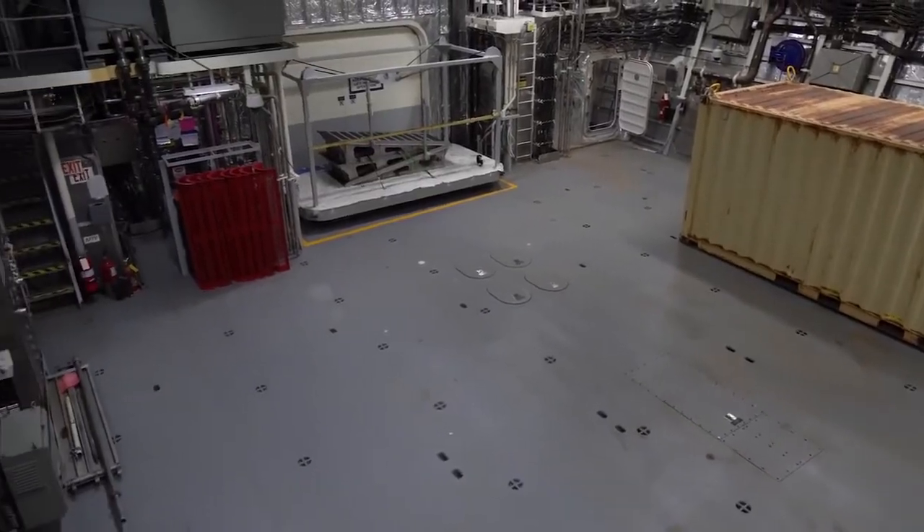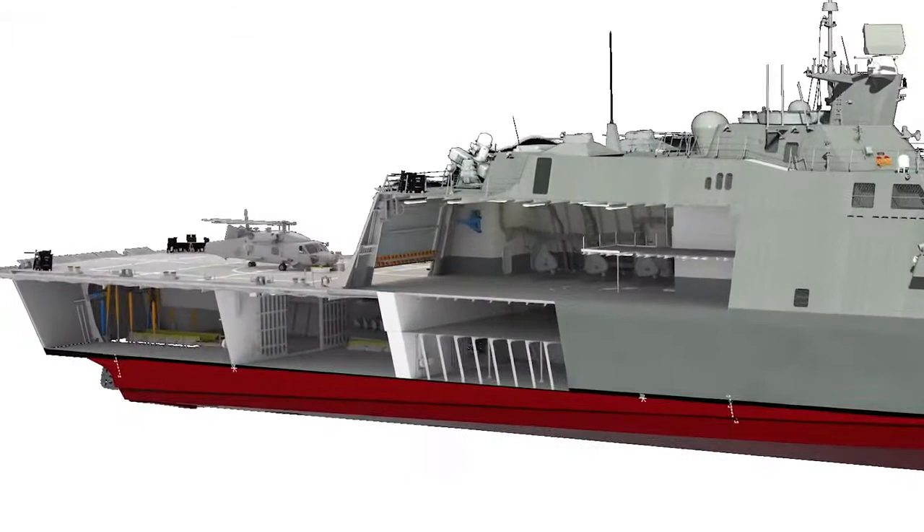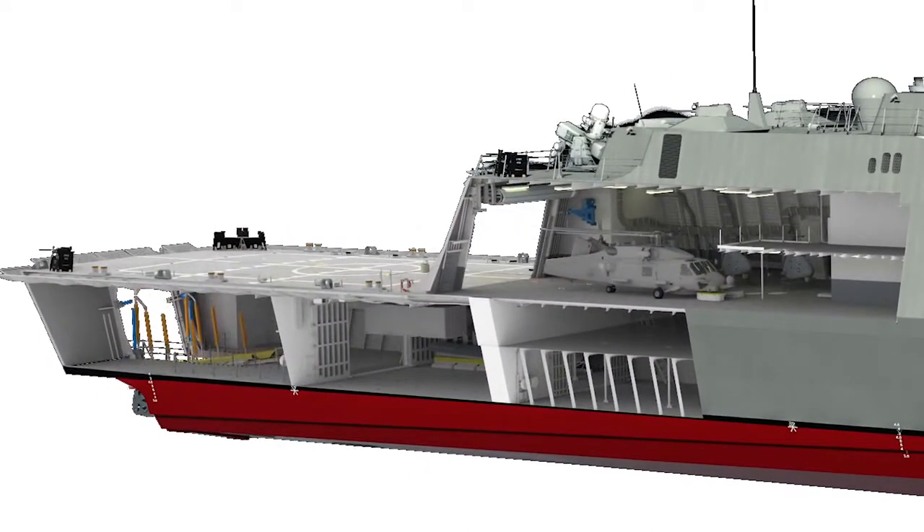About 40% of the ship is reconfigurable space, so when we bring an asset in, we have controlled interfaces where we can plug those in to not only provide information to our network, but our network to provide information to it.